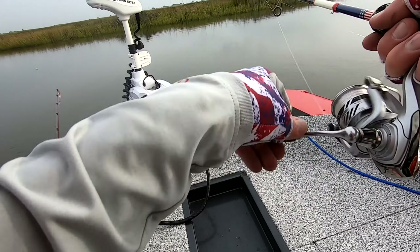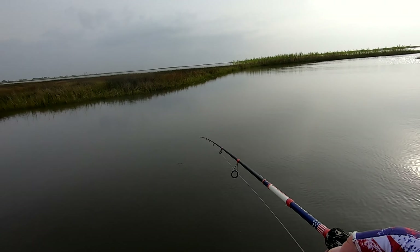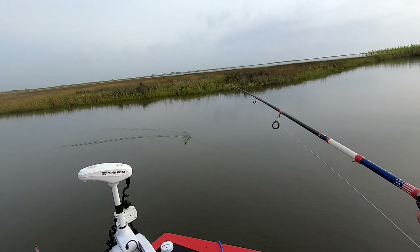Alright, let's try something in this little body here. This little body seems to be deep — I saw shrimp popping in it.